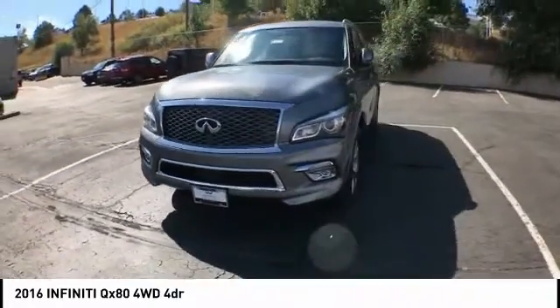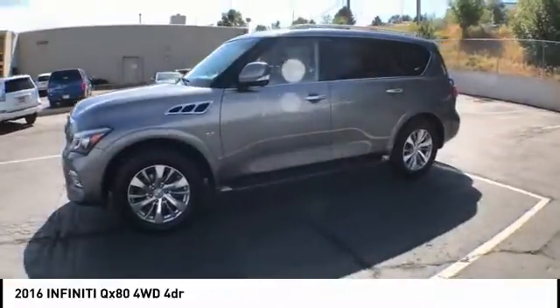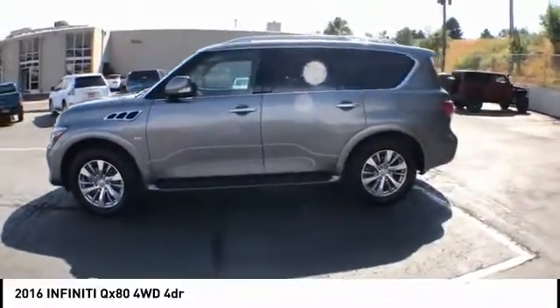The QX80 is the most fuel-efficient of its kind. This vehicle has less than 95,000 miles. Here are some of this vehicle's great options.